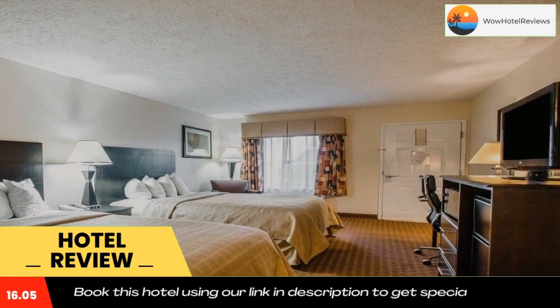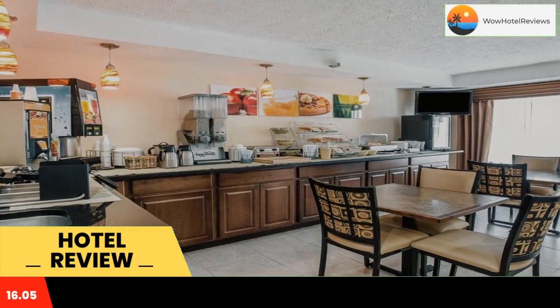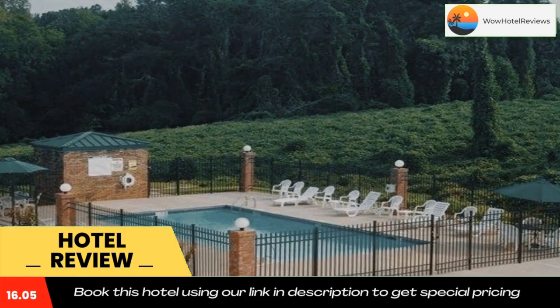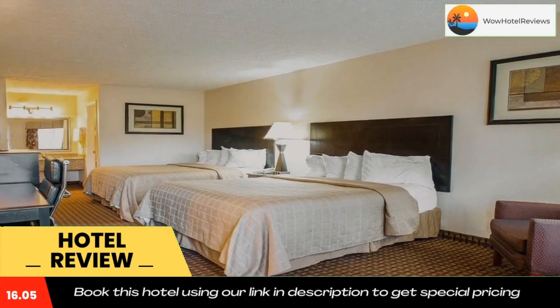Fishing, horseback riding, hiking along the Appalachian Trail, whitewater rafting, canoeing, camping and panning for gold are just a few of nature's adventures awaiting travelers.